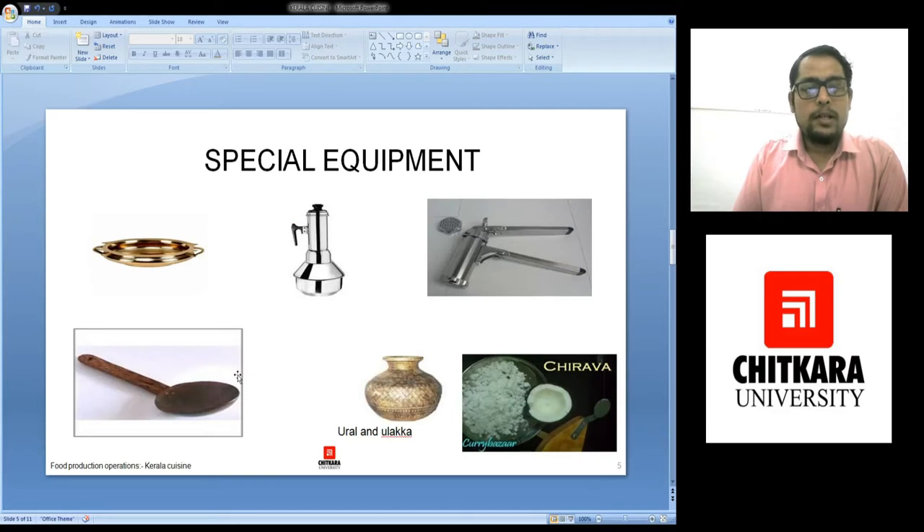Next are the special equipments. This is a kutu steamer. Here water has been added and it has been placed on the stove. The water will start boiling. Here in this hollow cylinder, we put the batter of kutu which is rice flour and grated coconut and it has been steamed. There is a perforated jali over here from which the steam goes inside the batter and it escapes from the top.